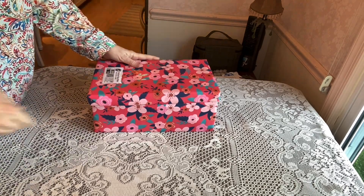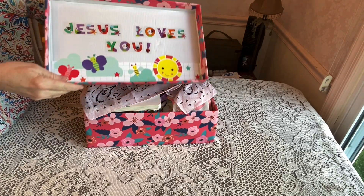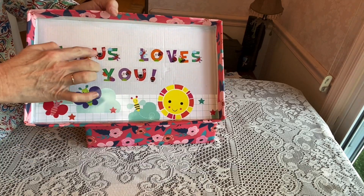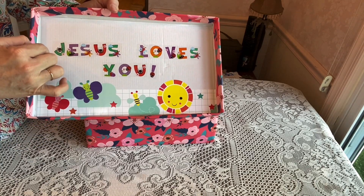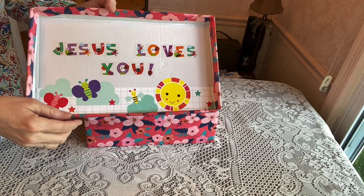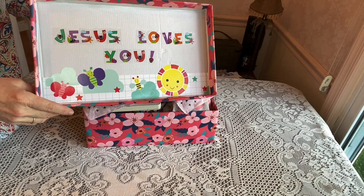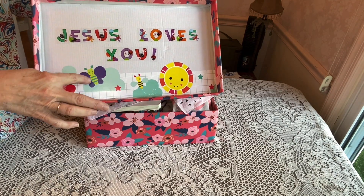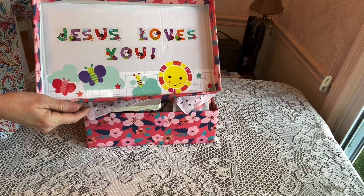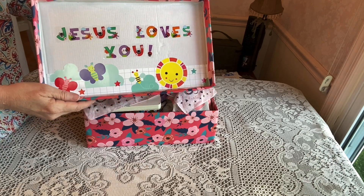The box is wrapped in floral paper, and when she opens the box the lid is decorated — it says 'Jesus loves you' and these little letters have little outdoor critters: ladybugs, spiders, dragonfly. The bottom is a border that a teacher would use at school with little butterflies and bumblebees. I got that at the Bullseye Spot at Target and shared it with my daughter who is also a teacher.